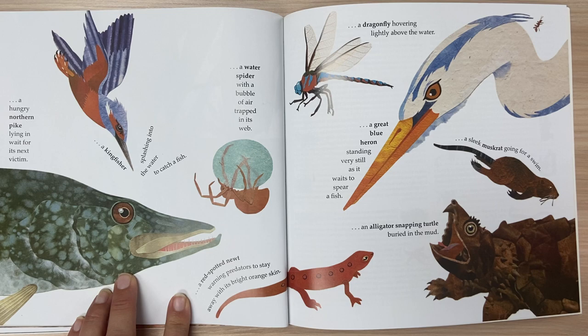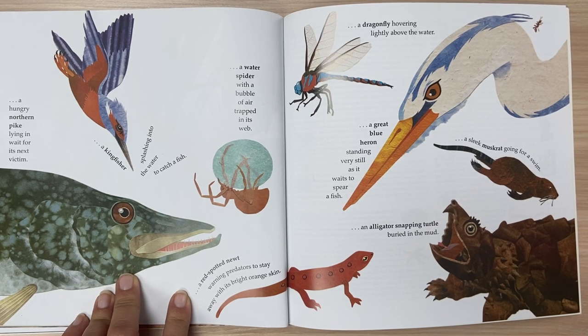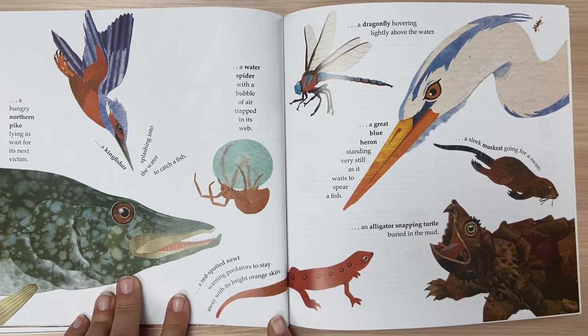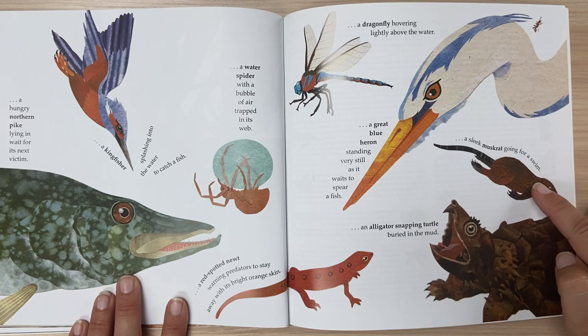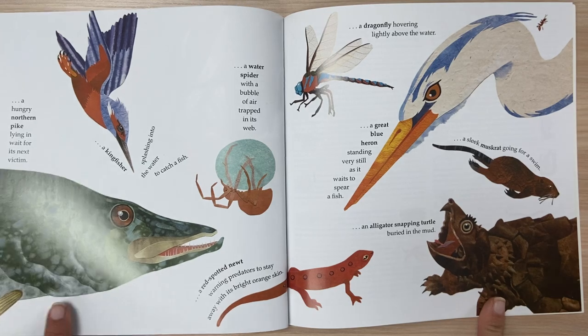A kingfisher splashing into the water to catch a fish. A water spider with a bubble of air trapped in its web. A red-spotted newt warning predators to stay away with its bright orange skin. A dragonfly hovering lightly above the water. A great blue heron standing very still as it waits to spear fish. A sleek muskrat going for a swim. An alligator snapping turtle buried in the mud.